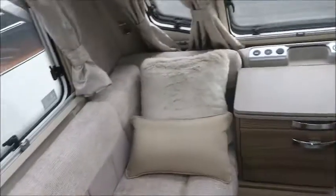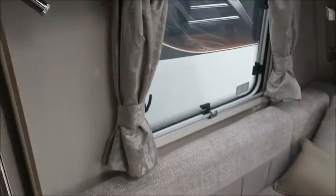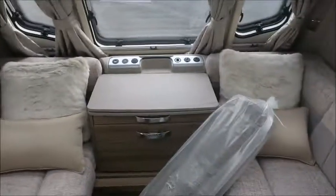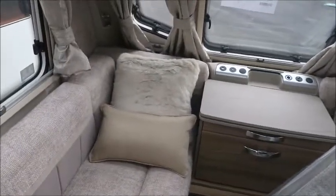So it's brand new, spanking new. We've got the removal carpets in the bag here, ready to be put down. Front lounge area that forms into a double bed. Very light colour scheme as we saw with the other Elegance model earlier.